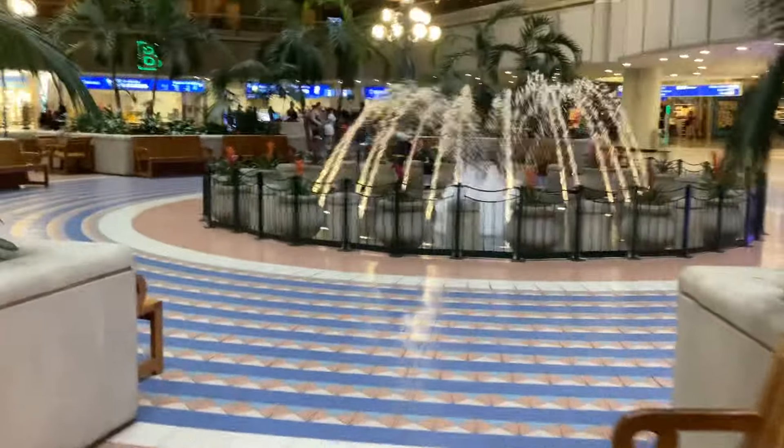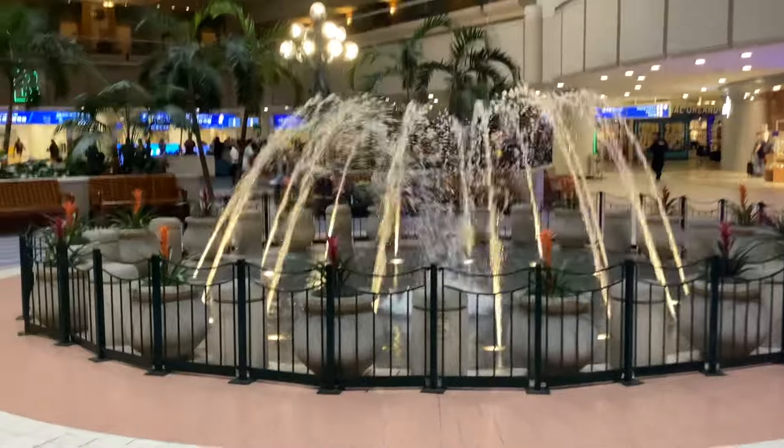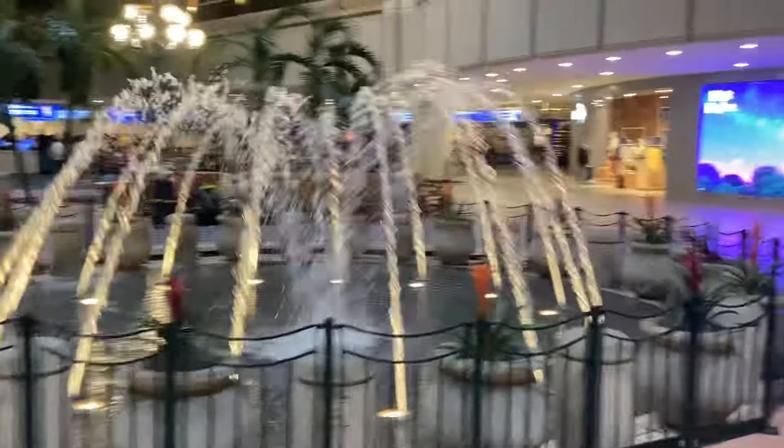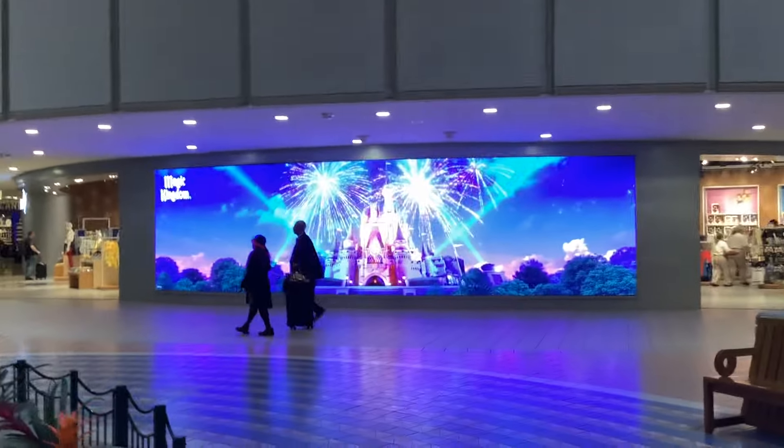This is a massive airport — if you look up there, all the way around there are hotel rooms. Obviously a lot of people come in and book hotel rooms if they've got early flights, to save them having to rush to the airport. There's a fountain in the middle of it and obviously they've got the shops, and a little Magic Kingdom thing there.